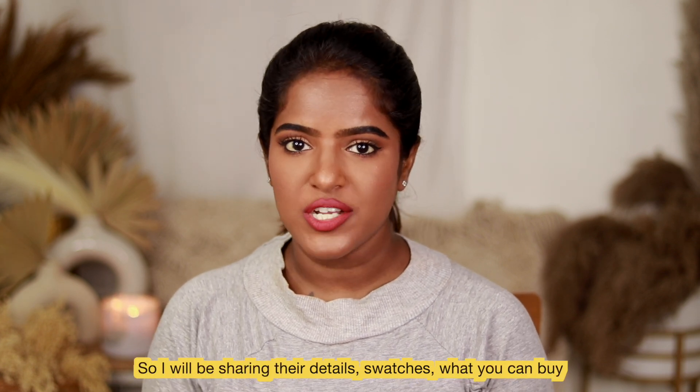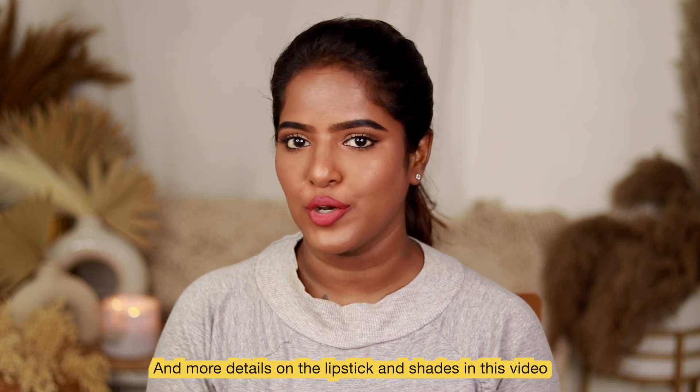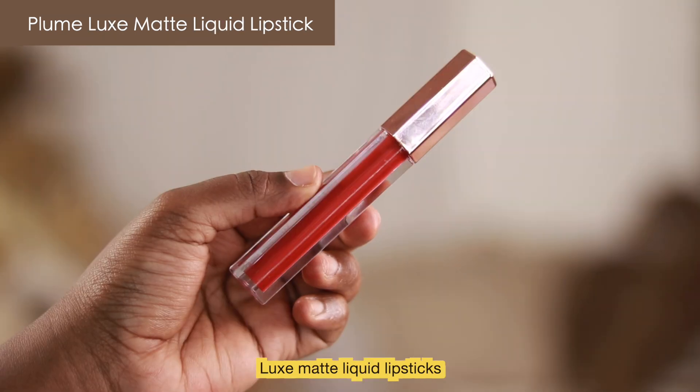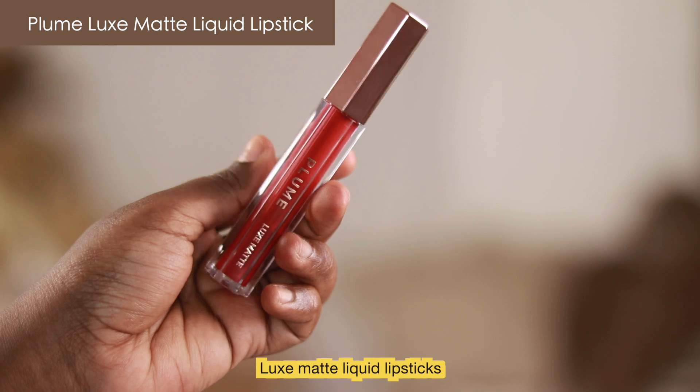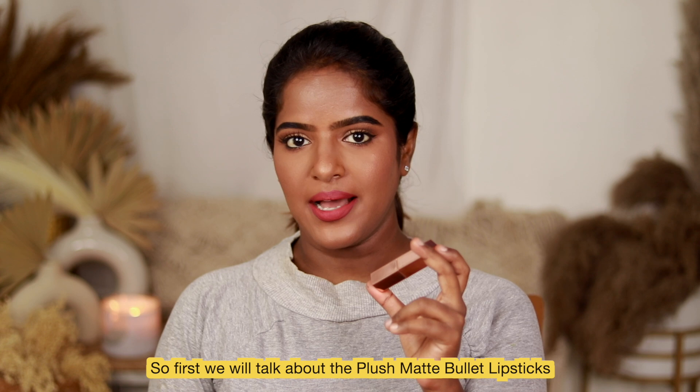There are some details and swatches where you can come and see the shades. In this video, I'm covering the Plume Plush Matte Bullet Lipsticks and the Luxe Matte Liquid Lipsticks that have just launched. So first up — the Plush Matte Bullet Lipsticks.